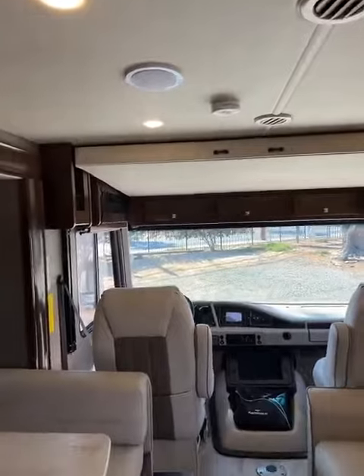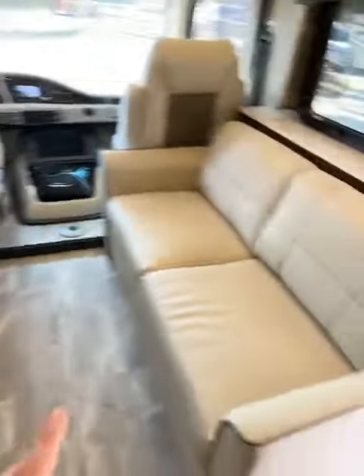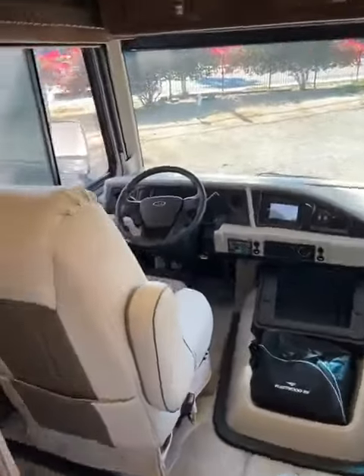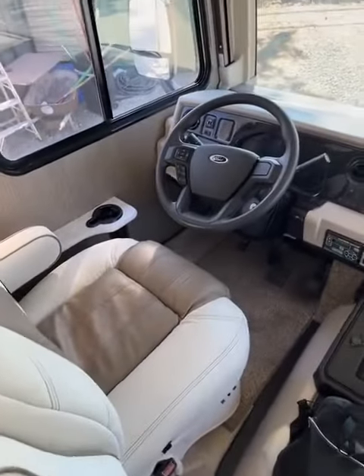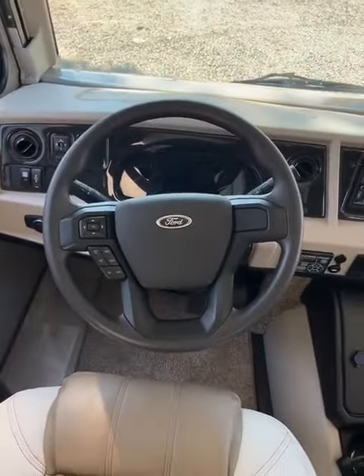So you get the overhead bunk up there. You get the dinette that turns into a bed as well as a futon. Huge plush chairs for driving or anything like that. This does have the newer steering wheel, just like my truck.